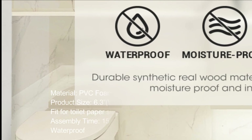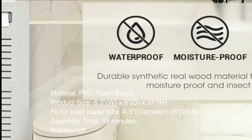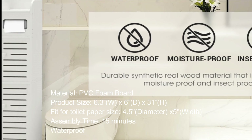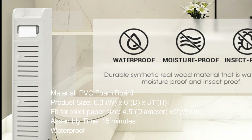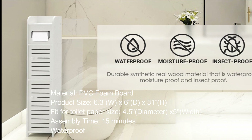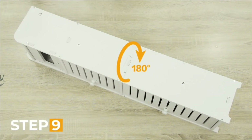Product material is PVC foam board. Product size is 6.3 inches wide. Fits toilet paper size 4.5 inch diameter by 5 inch width. Assembly time is approximately 15 minutes. Waterproof.